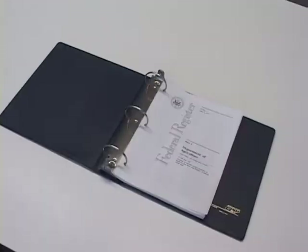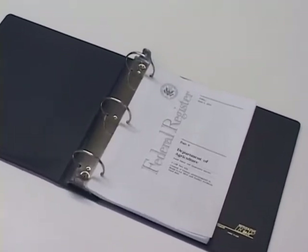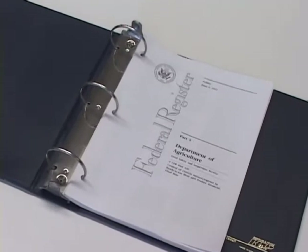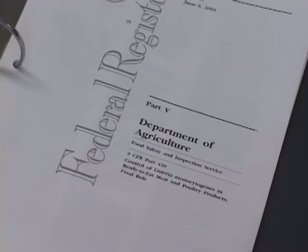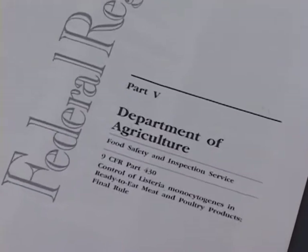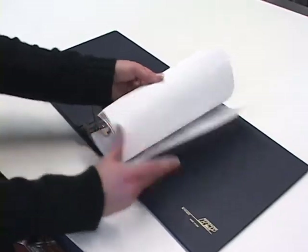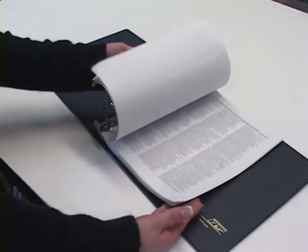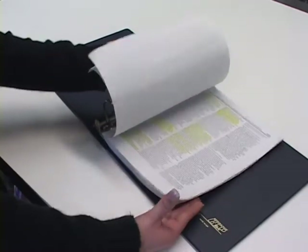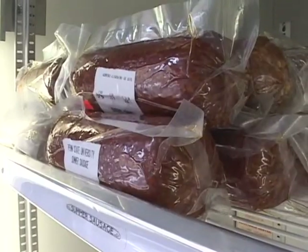In 2003, the United States Department of Agriculture Food Safety and Inspection Service required all ready-to-eat meat and poultry processing plants to identify interventions or alternatives that could be used to control Listeria monocytogenes contamination in ready-to-eat products. As part of this documentation, processors could use one of three acceptable alternatives to reduce the pathogen by greater than 90%, or one log, for the shelf life of the product.